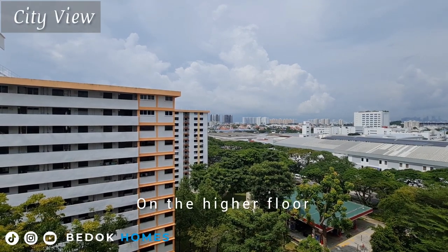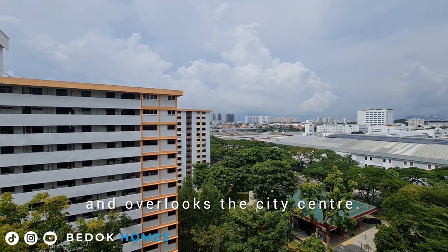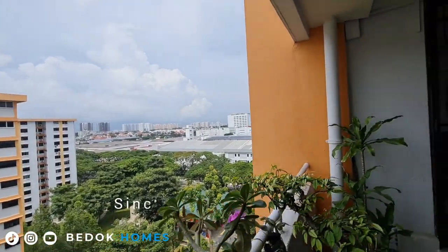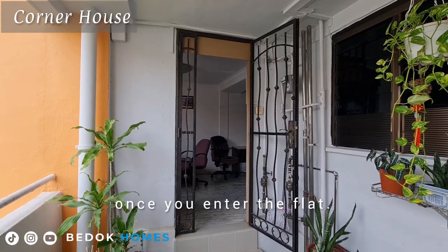On the higher floor, the flat faces south and overlooks the city centre. Since it is a corner unit, you can enjoy privacy once you enter the flat.